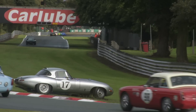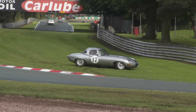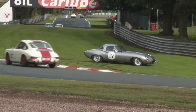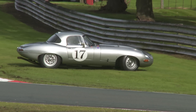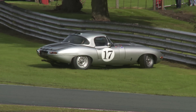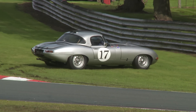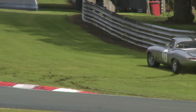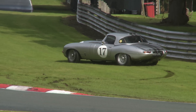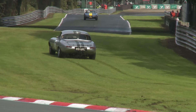But it wasn't just the happy 911s and Healey 3000s that were finding Druids a challenge, as Robert Ferrell demonstrates in his Jaguar E-Type. Does that count as cutting the corner?